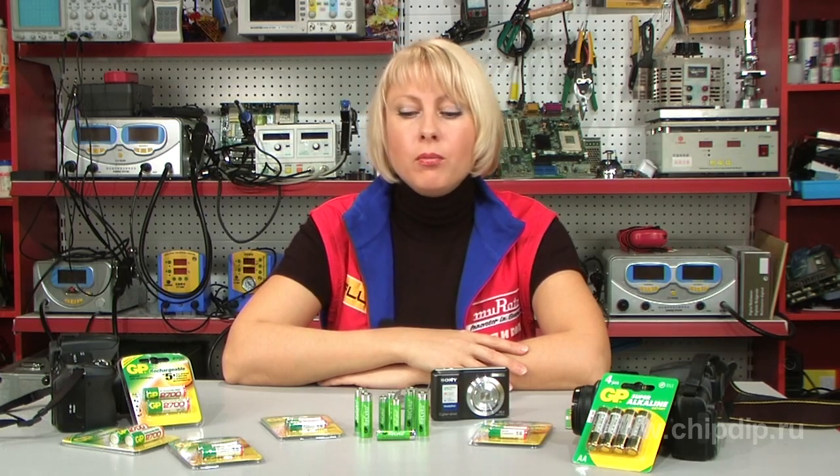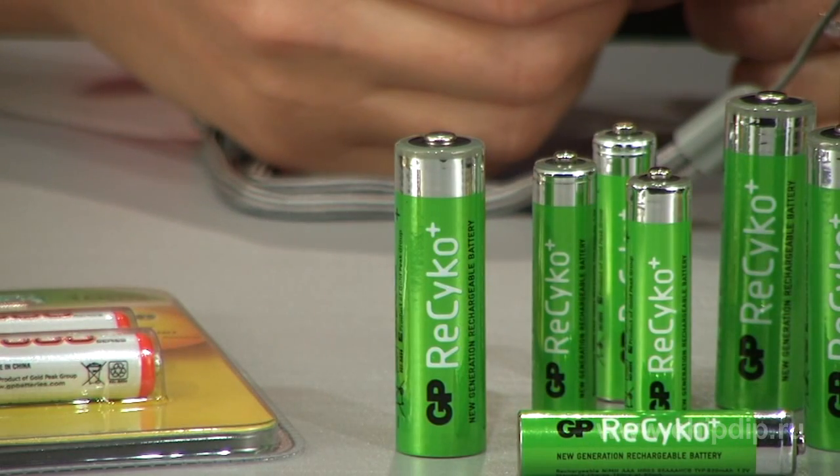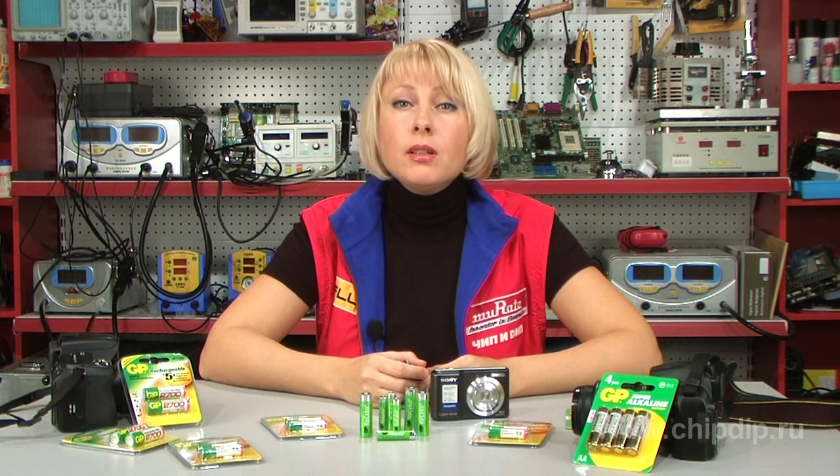It combines the advantages of both single-use and rechargeable batteries. The name GP Recycle derives from Latin, meaning repeated use, since this innovation is based on the concept of ecology, economy and efficiency.